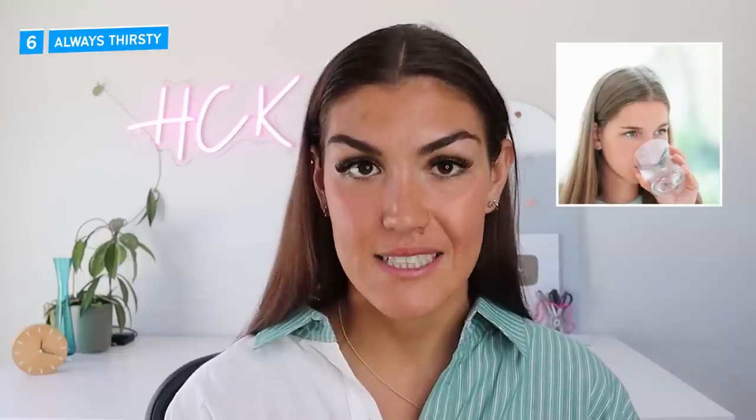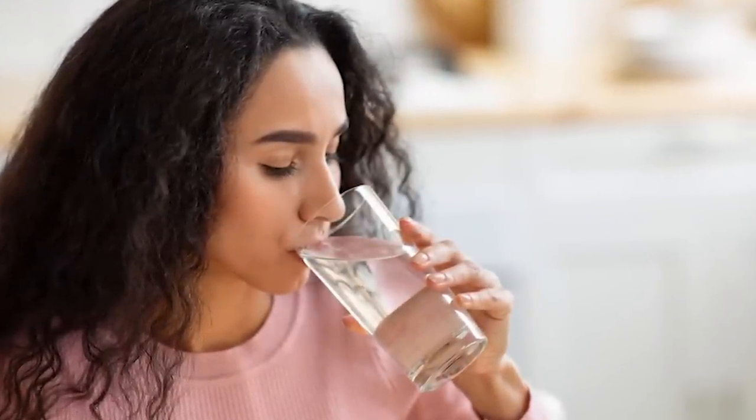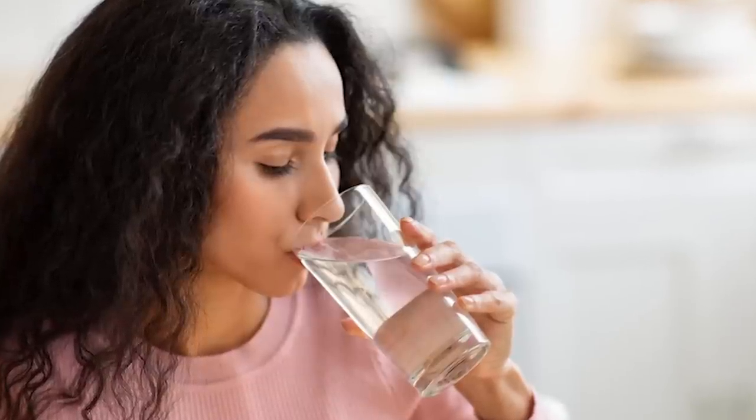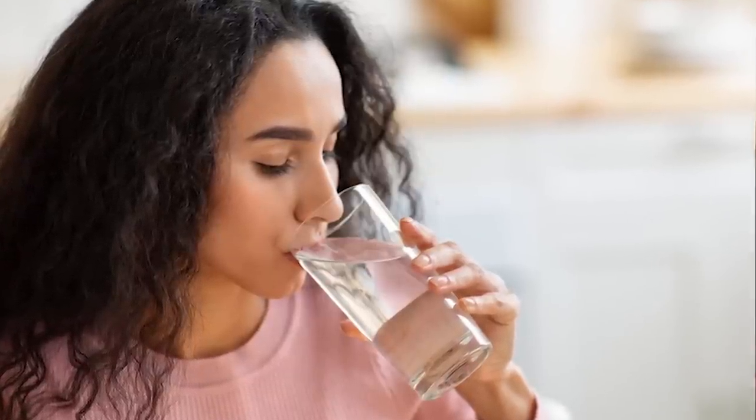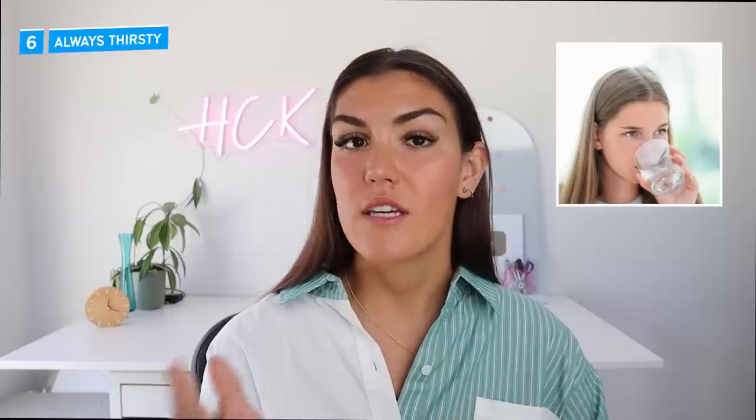Number six: you're always thirsty. If you are someone who is always thirsty despite how much water you drink, this can be a sign of hyperglycemia. When blood sugar is elevated, the kidneys have to work extra hard to process the excess glucose, and if they fall behind, the excess glucose is excreted through urine. When this happens, it also drags fluids from your tissues, which results in dehydration and you feeling thirsty. If you also have to urinate more than what is considered typical, this can also be a sign of high blood sugar — these two symptoms tend to go hand in hand.